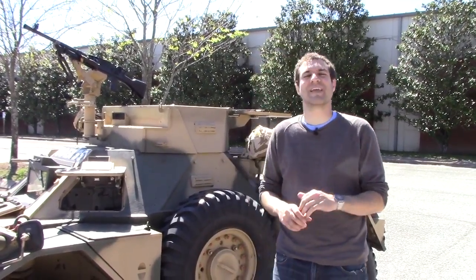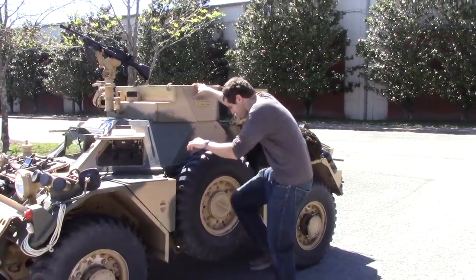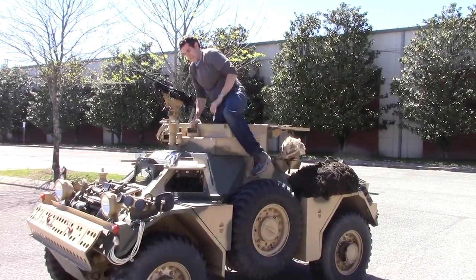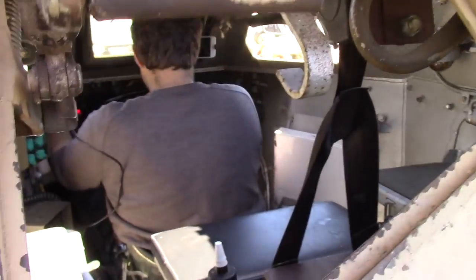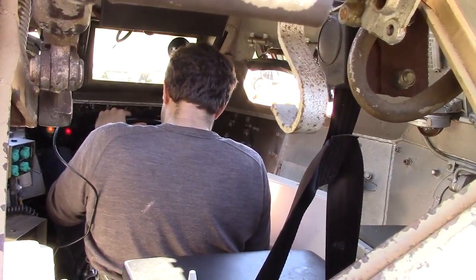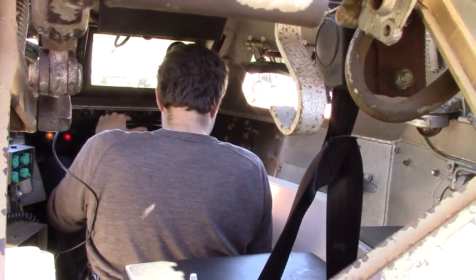But first I have to get inside — it's not that easy to do. This thing does not have any doors. So I got in, but then I had to learn how to operate the thing. The owner gave me a quick tutorial; it's more complicated than you might think. And then it was time for me to do a few laps around a parking lot.